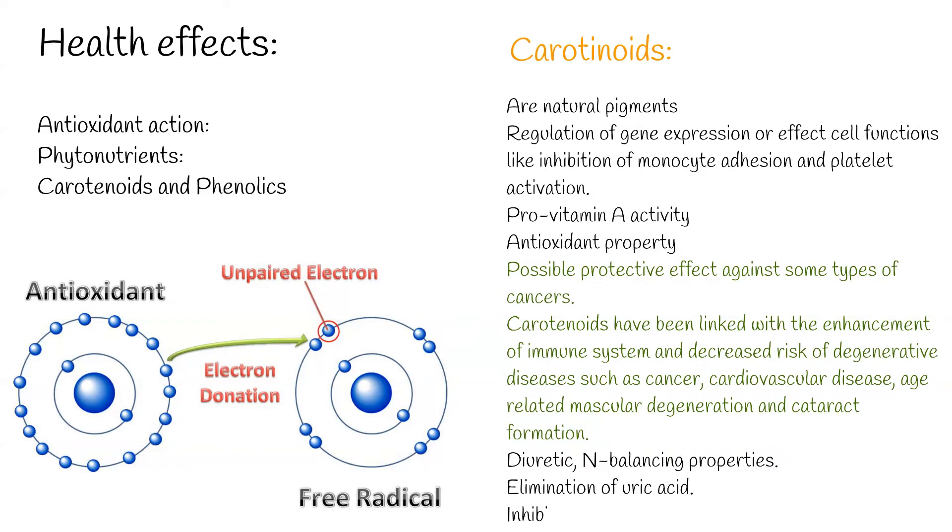Carrots have been reported to have diuretic, N-balancing properties and are effective in the elimination of uric acid. Numerous animal experiments and epidemiological studies have indicated that carotenoids inhibit carcinogenesis in mice and rats and may have anticarcinogenic effects in humans. Phenolics or polyphenols have received considerable attention because of their physiological functions, including antioxidant, antimutagenic, and antitumor activities.